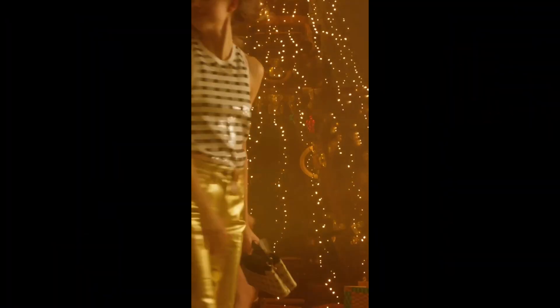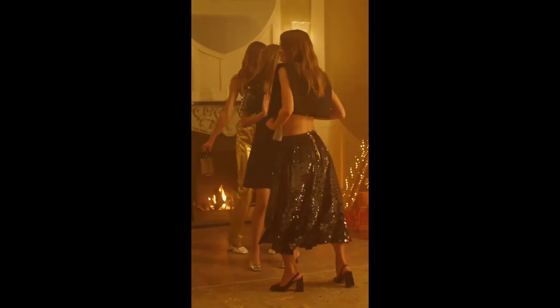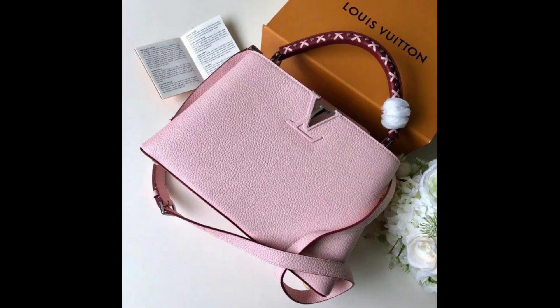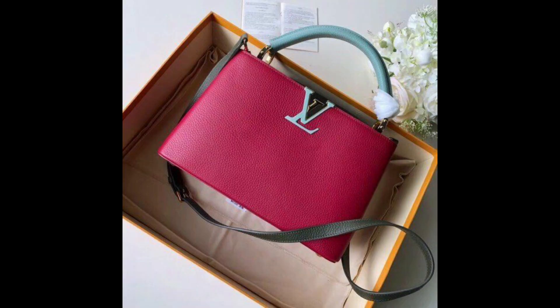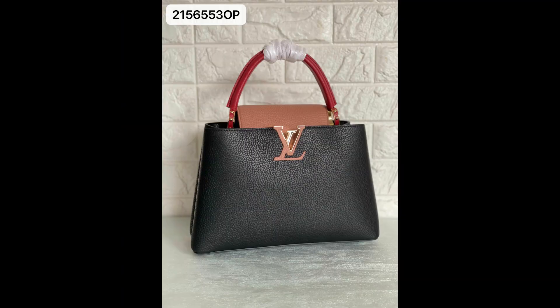Number 3: Capucines PM. The it-bag wasn't out — not yet, at least. Although it has undergone a few iterations, the Capucines is still a classic. Consider other designers' it-bags: they all have the same style substance. Both its beauty and usefulness are equal, making it a true standout.